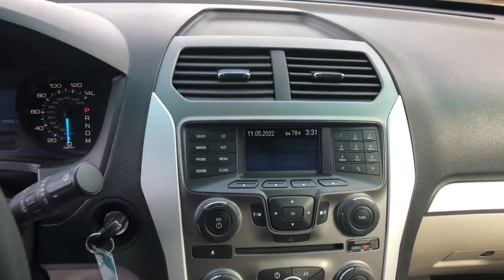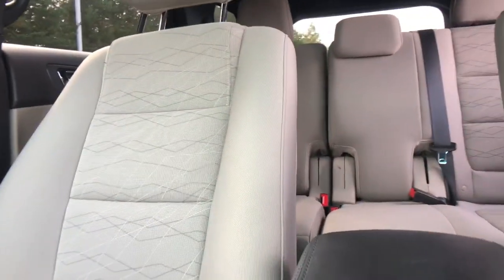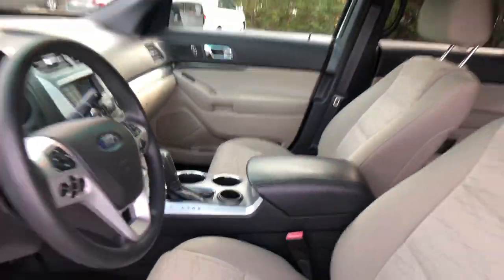Keyless entry, V6 cylinder engine, power driver seat, third row seat, electronic stability control, rear AC, rear spoiler, intermittent wipers, traction control, tire pressure monitoring system.